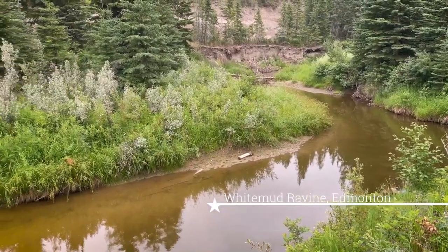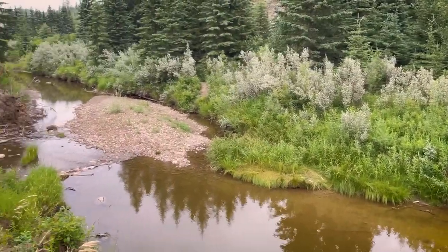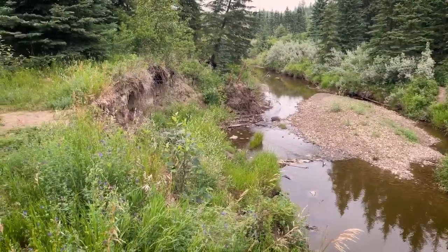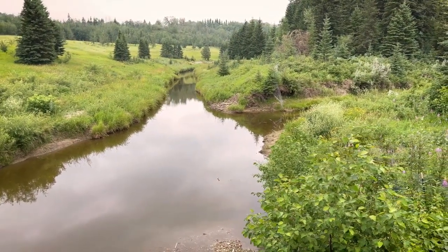My inspirations continued in Edmonton, where I moved to study biology at the University of Alberta. I fell in love with Edmonton's beautiful natural areas, which inspired more arts and crafts, and making more art led me to create it full time.